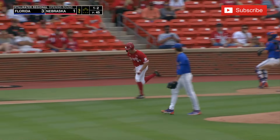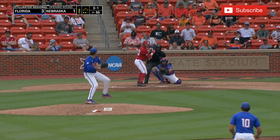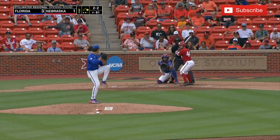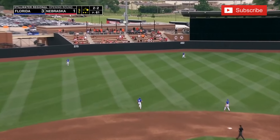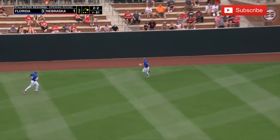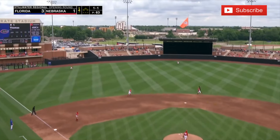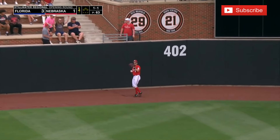Swing and a miss at the fastball — 93 that time. He dumps this one into right center field and it gets out of the glove of Silva. Ashton Wilson has three doubles in this game. In the fourth inning, he's 0 for 1 and now he sends this one deep to center field — Silva to the track, to the wall. It is caught at the fence.